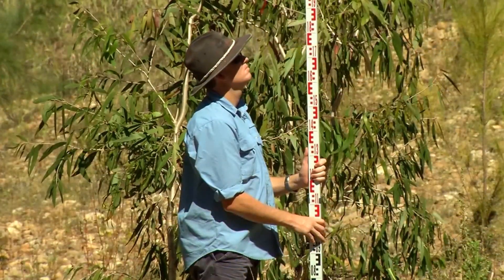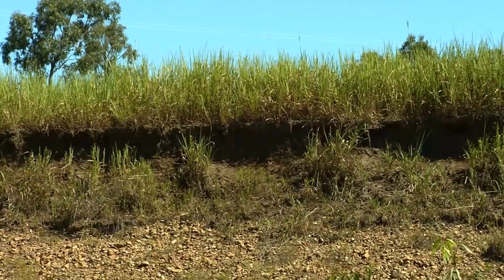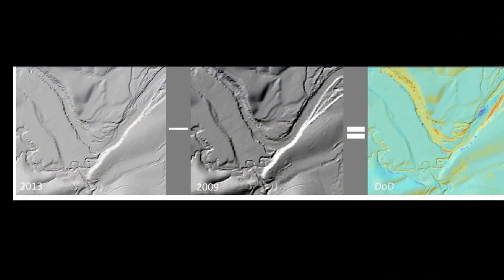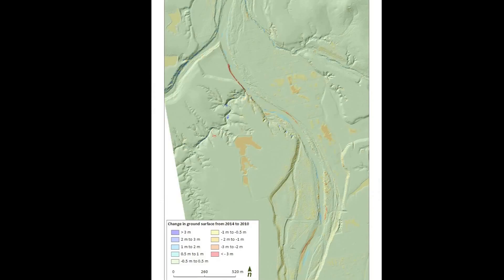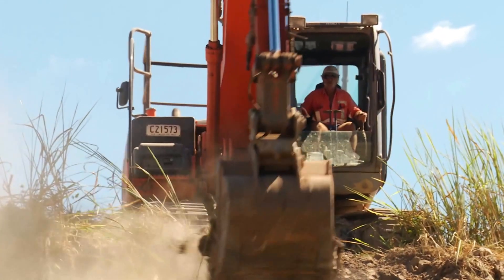In an effort to reduce sediment and nutrient exports and improve aquatic health of the river, Reef Catchments commissioned a stability assessment to understand the location, cause and extent of channel erosion through the O'Connell River. With funding provided through the Australian Government's Reef Program, a LIDAR capture of the river was taken to develop digital elevation models of difference by overlaying LIDAR from 2013 with LIDAR from 2009. The digital elevation model of difference was used to assess sediment loss over the four-year period. Combined with an analysis of stream power and the use of hydraulic modelling, Reef Catchments was able to identify and prioritise on-ground actions to reduce the supply of sediment and nutrients to the Great Barrier Reef.